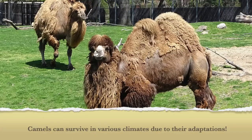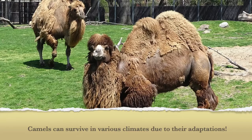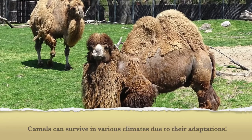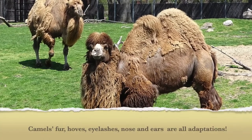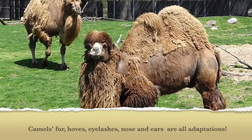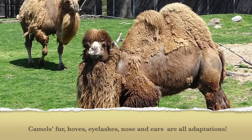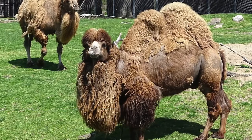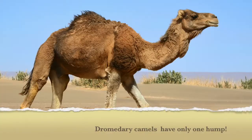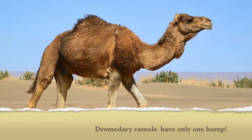Our two-humped friends are well adapted to survive in a wide range of temperatures and climates. Their versatile fur, hooves, eyelashes, nose, and ears all help them survive in temperatures ranging from negative 20 to 122 degrees Fahrenheit and in varied habitats and weather conditions. Although they are often grouped with other dromedary camels who have one hump, they are distinctly different.